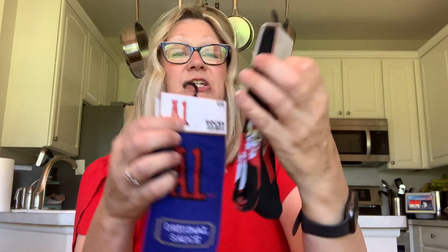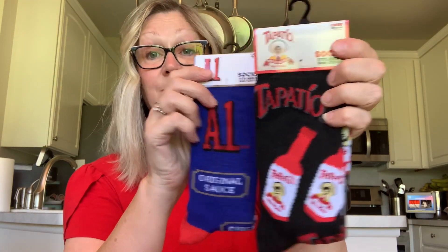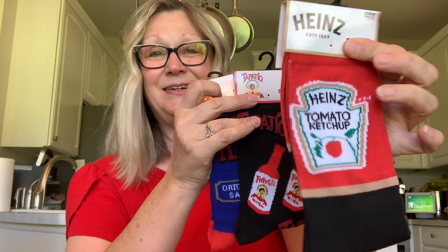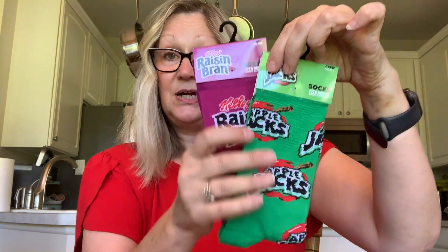Now we're going to get to what was on my thumbnail — I came across more of the novelty socks. Tomorrow I'm going to go Dollar Tree hopping and I'm on a mission to find more of these. They are super adorable. We have A1 steak sauce — I mean, who would think to make socks of A1 steak sauce? And then we have Tapatio, which is a hot sauce — salsa picante. I think I'll give these to my son because he likes hot items. And then my favorite of the sauce socks is Heinz ketchup — I love Heinz ketchup, it's my absolute favorite. And then we have a couple of cereal socks: Kellogg's Raisin Bran and Apple Jacks. I just don't know where these are all coming from, but they sure are fun to look for.